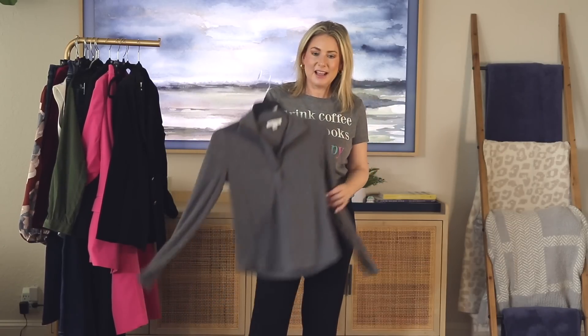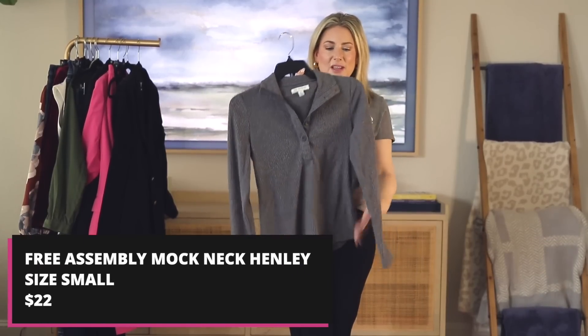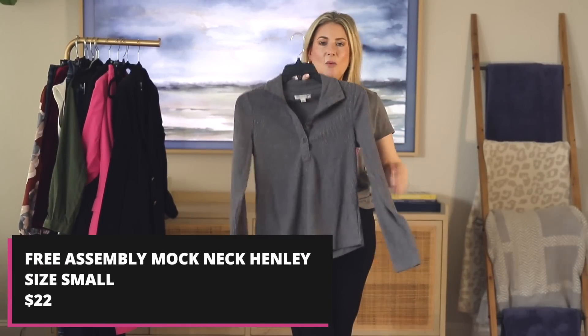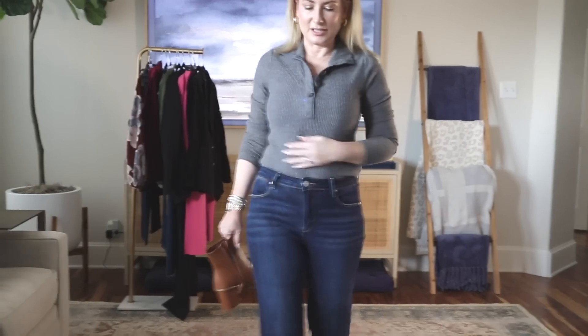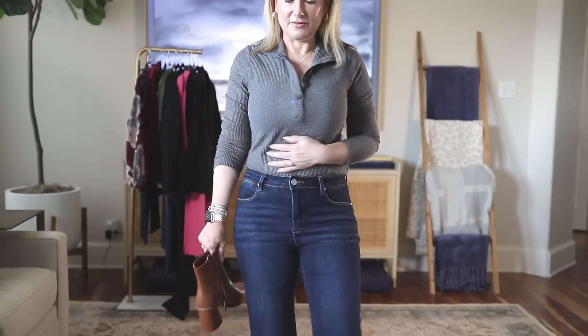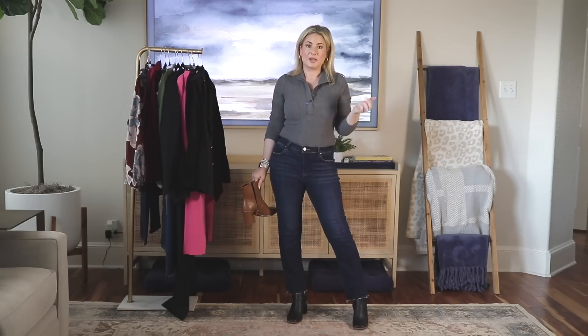We're going to start with something that actually got delivered yesterday — this Free Assembly sort of thermal Henley ribbed top. Let me get a little closer so you can see the texture on this top. It's a very fine rib. I'm wearing it in a small.